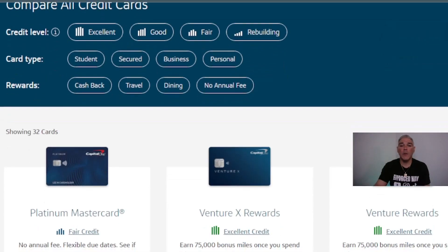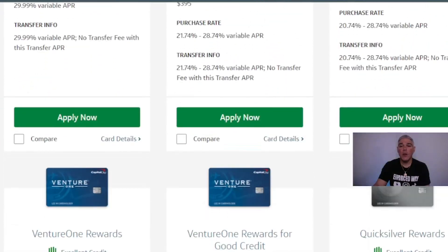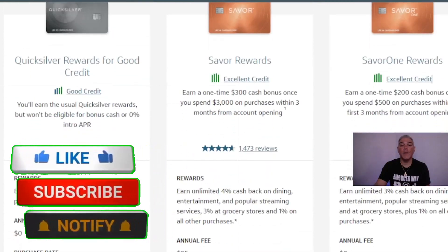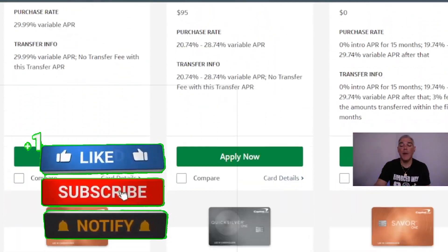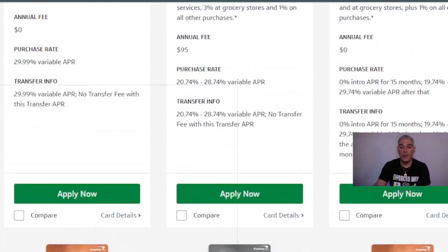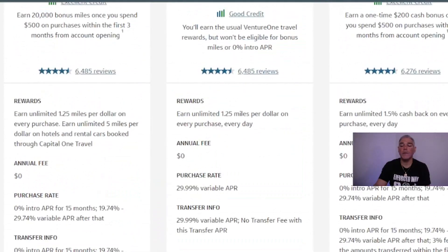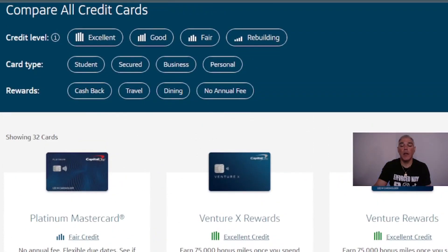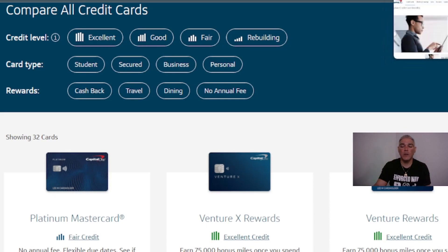I'm going to show you in upcoming videos how to obtain one of these credit cards and be part of one of the best banks in the United States. Capital One reports to all three credit bureaus — TransUnion, Experian, and Equifax — and many more.